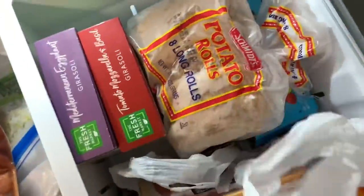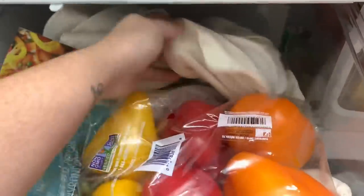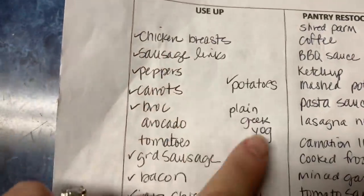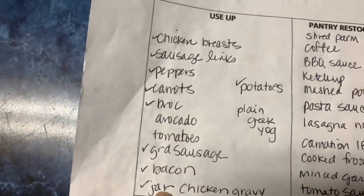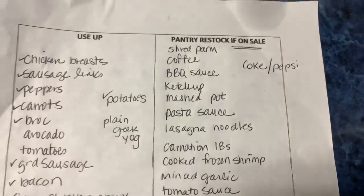I am currently shopping my fridge, my freezer, and my pantry to meal plan for the next week. This is my first step when I am planning meals. I make notes and check on what we have to use up, what's about to go bad, so that I don't end up putting it in the trash. And what I need to restock if it's on sale.